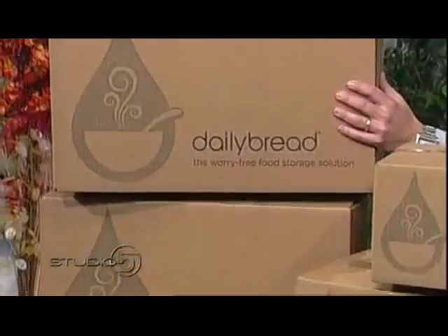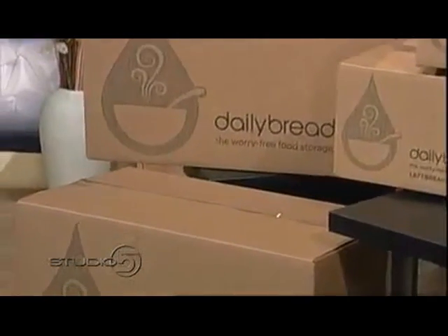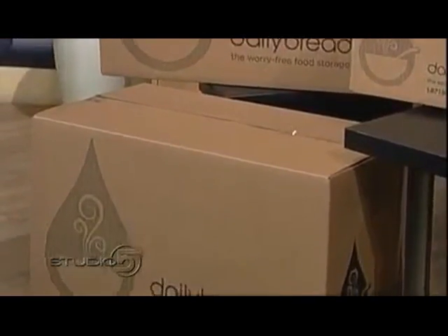That is actually a supply for a family of five — two adults and three kids — for three months. That's phenomenal that three months of supply is in those three boxes right there.